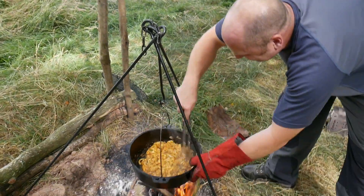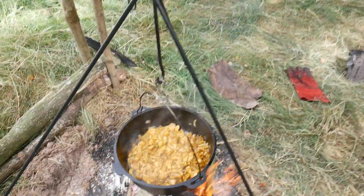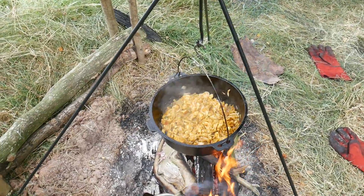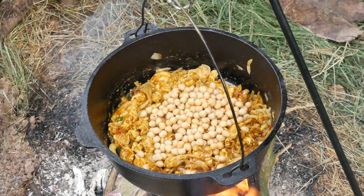Mark's been busy preparing the curry and I've been flat out cutting up all the wood — Mark's really been pushing me hard. It's only quarter to four but we're preparing the curry, and it's sizzling nicely in the Dutch oven. All homemade. Chickpeas have gone in.